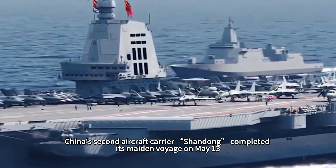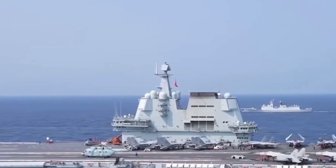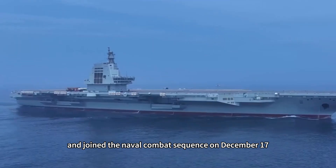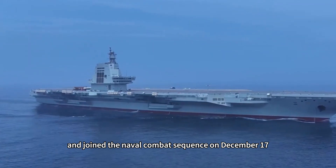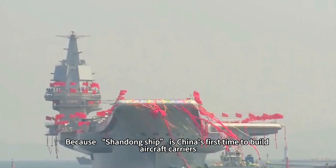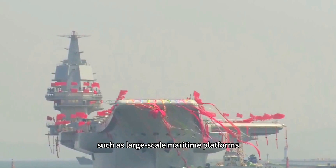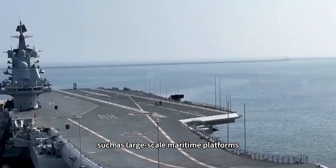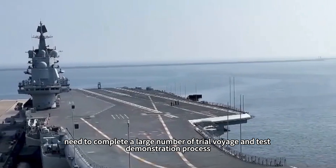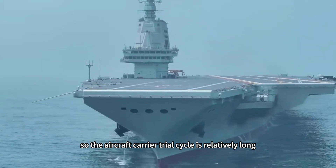China's second aircraft carrier, Shandong, completed its maiden voyage on May 13, 2018, completing nine test voyages before joining the naval combat sequence on December 17, 2019 — a period of 19 months. Because Shandong was China's first domestically built aircraft carrier on such a large scale, it required a large number of trial voyages and test demonstrations, making its trial cycle relatively long.